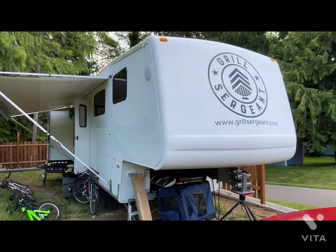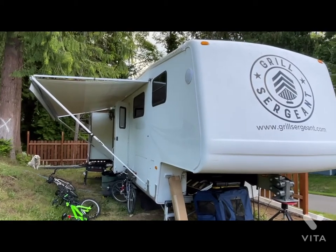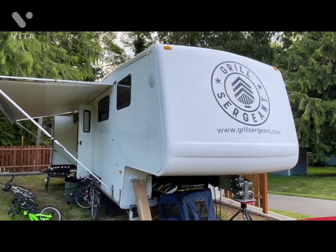This is the Moller fifth wheel — we refer to it as Moby Dick, a great white whale. We are parked outside our friends the Mackeys' house, and we are super grateful that they're letting us stay here until we hit the road.